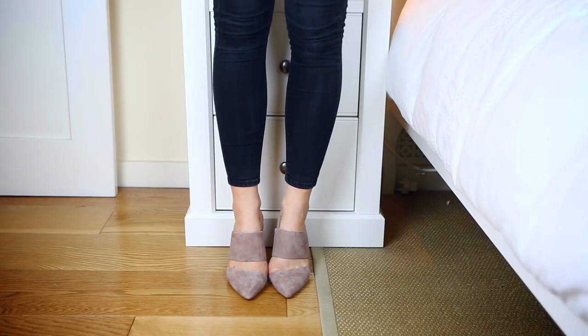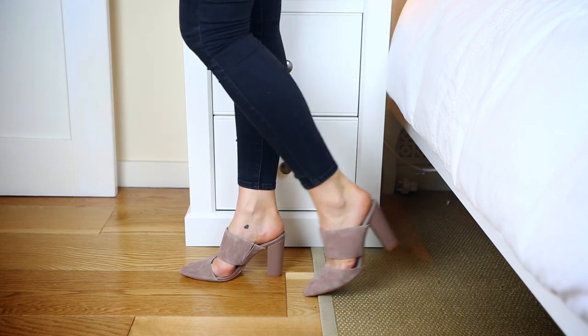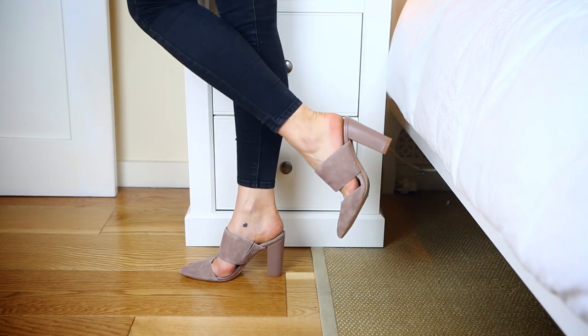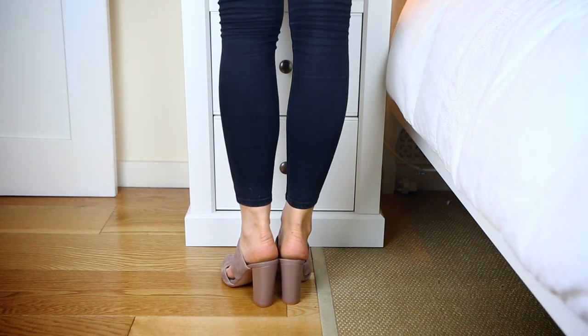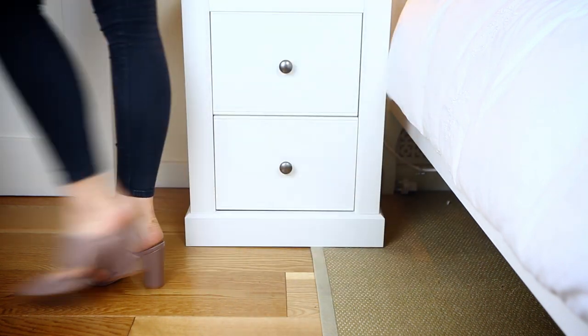Next up we have mules. Starting with a gorgeous pair from Reese that I recently wore in Santorini. These are so pretty — in a pink dusty rose suede with a large strap that goes over the front of the arch of your foot, with a plastic heel. I'm not sure if you can still get these. I thought they were gorgeous for summer, but you could wear them into autumn as well because they're quite a lovely mauvy pink.